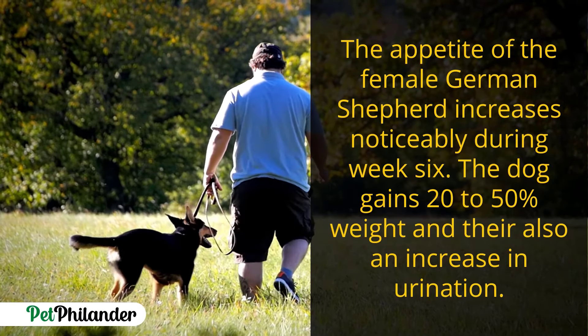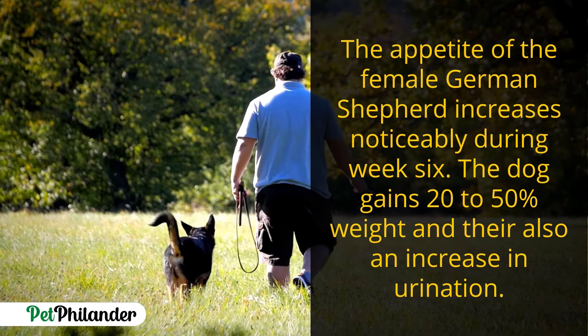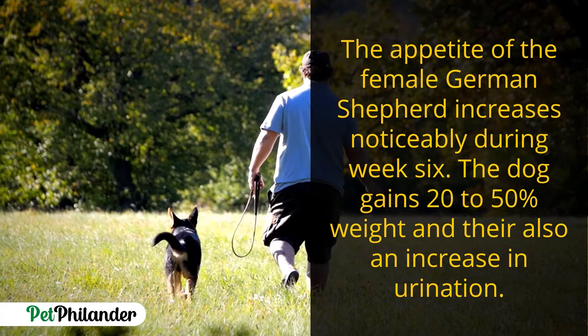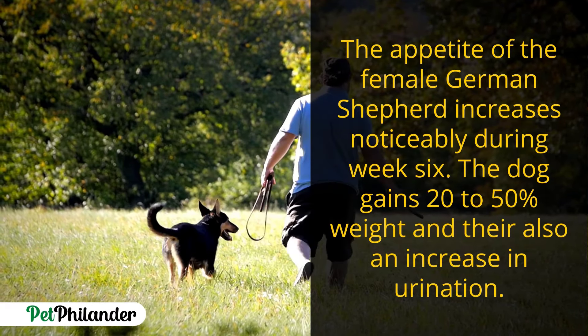The appetite of the female German Shepherd increases during week six. The dog gains 20 to 50 percent weight and there is also an increase in urination.